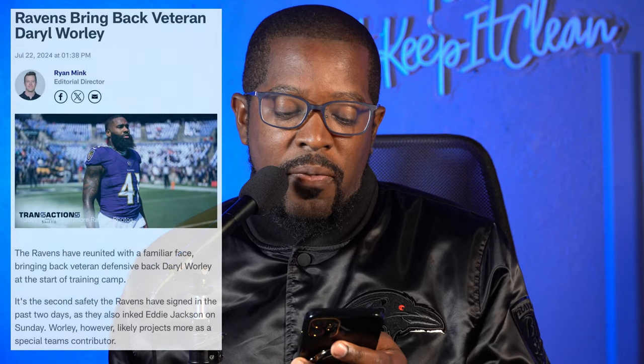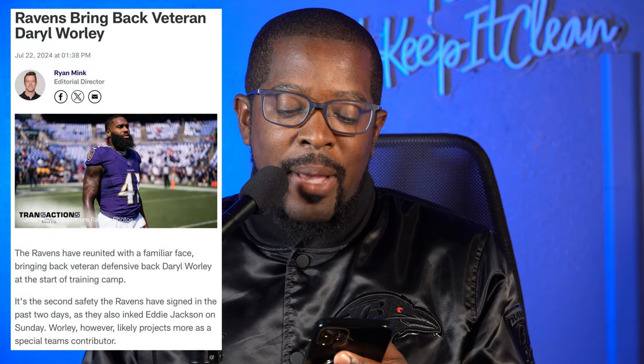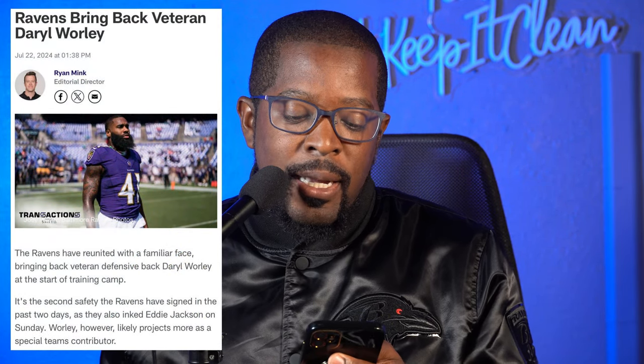The Ravens have reunited with a familiar face, bringing back veteran defensive back Darryl Worley at the start of training camp. It's the second safety the Ravens have signed in the past two days, as they also inked Eddie Jackson on Sunday. Worley, however, likely projects more as a special teams contributor. Ryan Mink brought out a really good point — not only can he play cornerback and safety, but he'll be big on special teams as well.